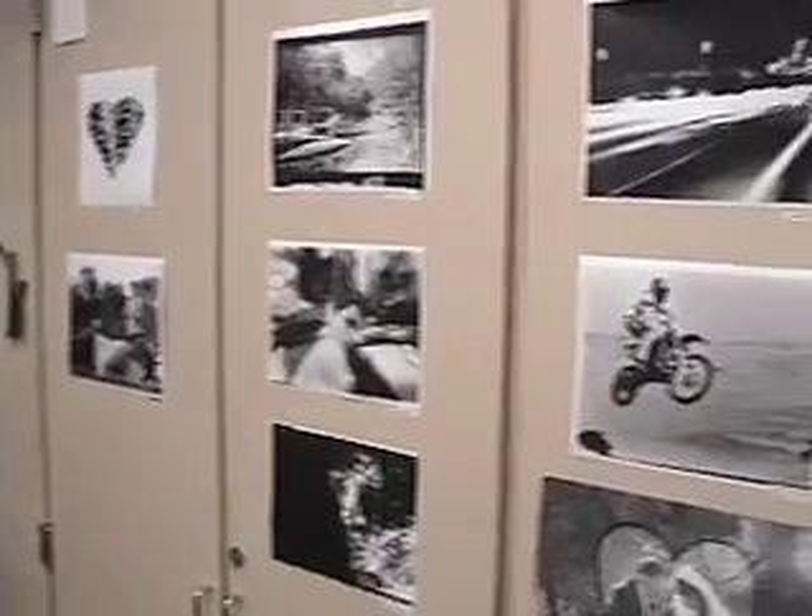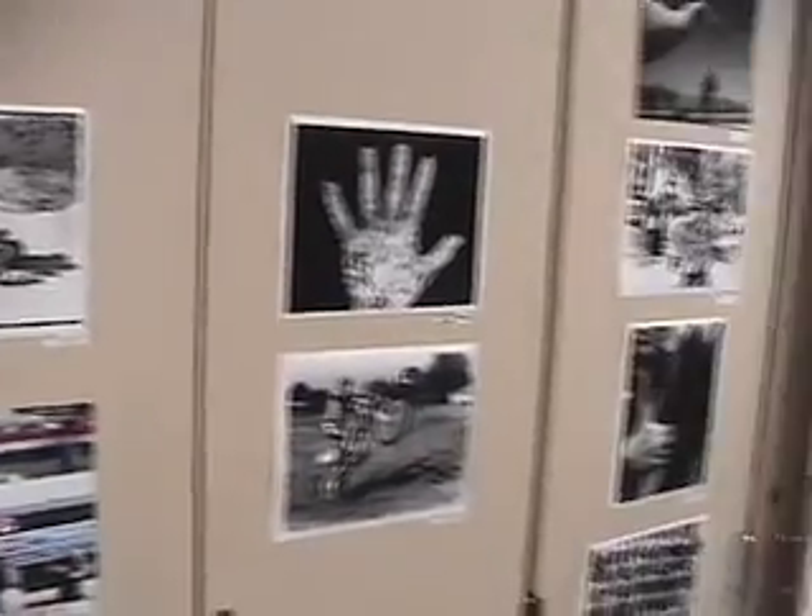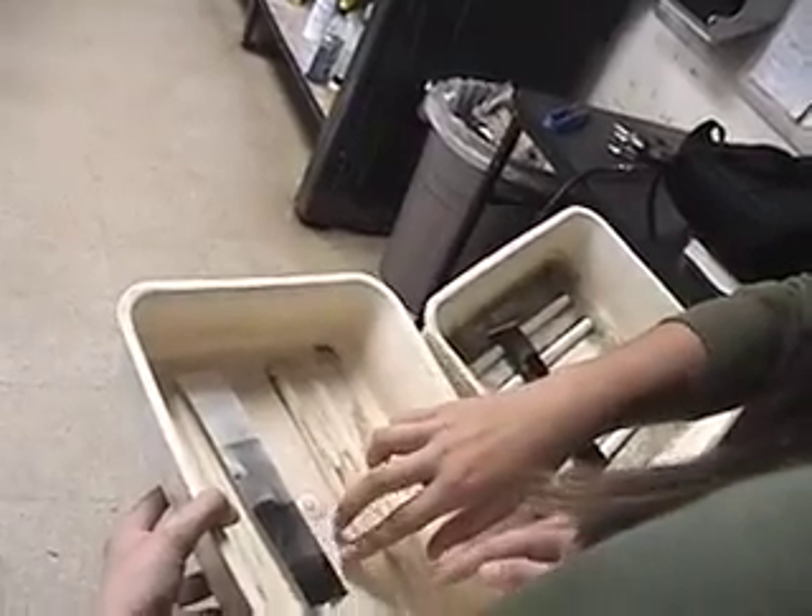There are four major things that photography students learn. They learn how to operate a 35mm SLR camera, how to compose images using elements and principles of art, how to develop their own black and white film, and how to print that to make 8x10 prints in the dark room.